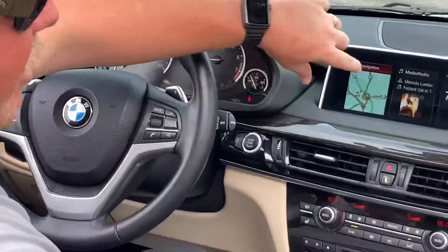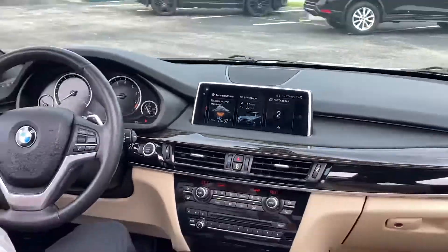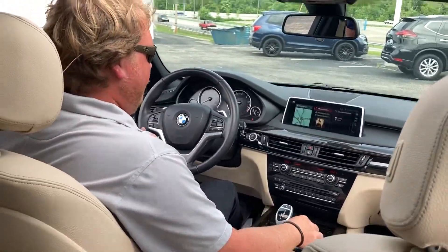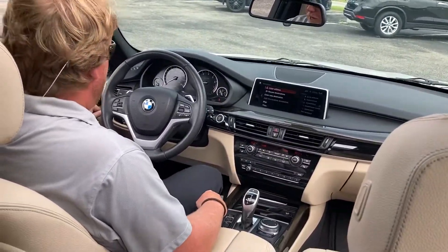You've got a heads-up display, and another pretty cool thing — you can actually set it up to where it tells you what the weather is in your area, temperature, and so on and so forth. You've also got XM radio, built-in navigation, and heated seats. It's a beautiful, beautiful car, everybody.